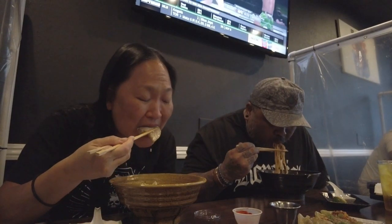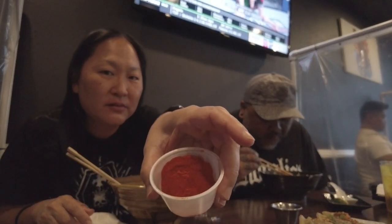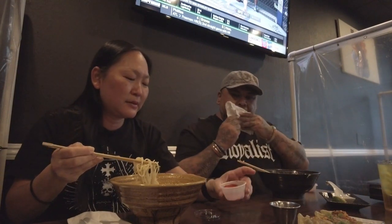The chashu is super tender, nice and fatty. Super tasty. And then you get the spice on the side so you can put it in yourself — it's not going to be too hot, which is a good thing. I put a little bit in there; I didn't want to put too much. I'm glad he didn't pre-add it for us because that might be a little too much. That's a lot of spice.